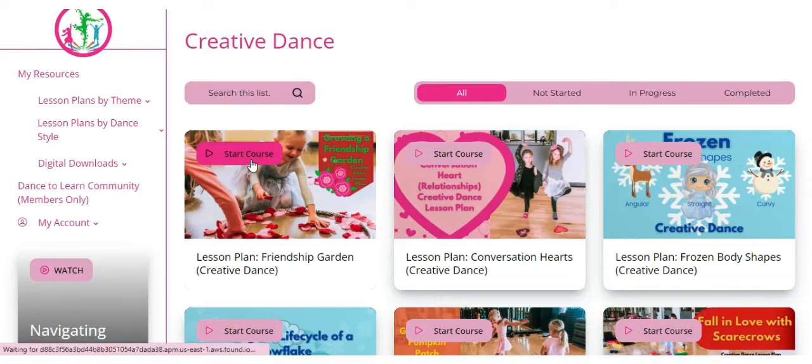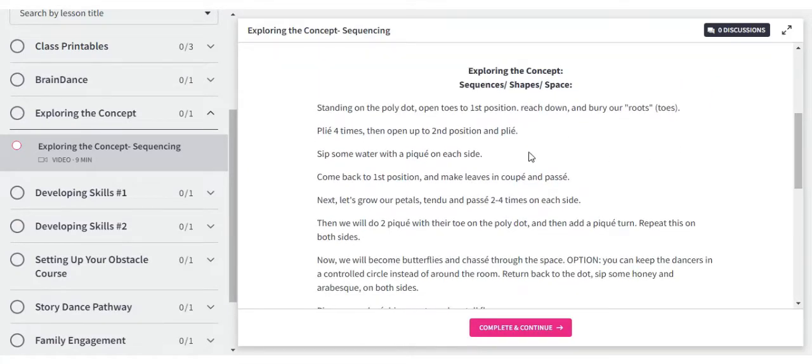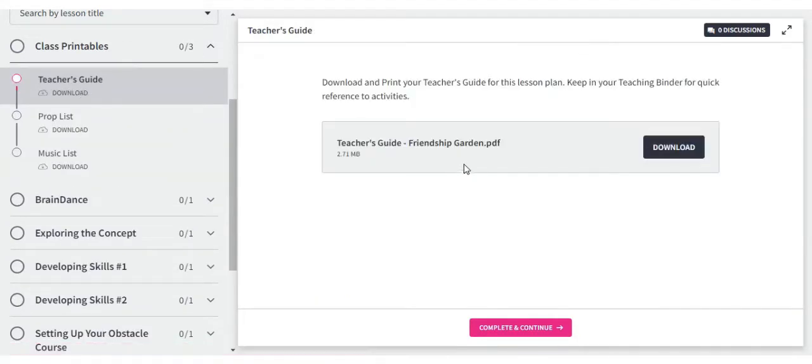Our lesson plans at Dance to Learn are educational. We focus our classes on a monthly theme and a weekly dance concept. Follow along with our in-stream video lesson plans or print out the teacher's guides to build your lesson plan portfolio.